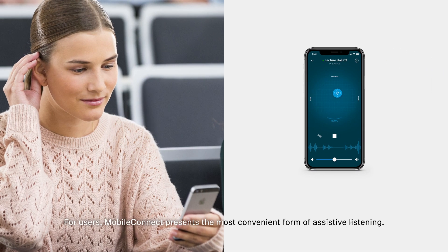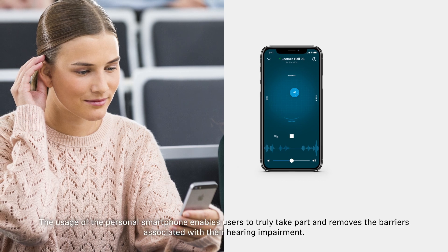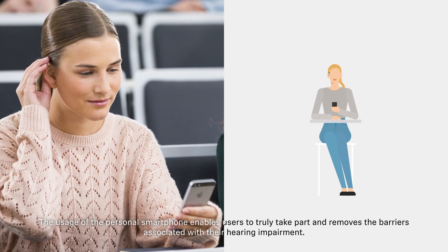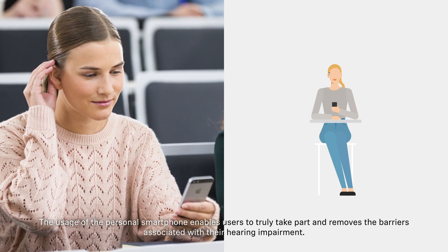For users, MobileConnect presents the most convenient form of assisted listening. The usage of the personal smartphone enables users to truly take part and removes the barriers associated with their hearing impairment.